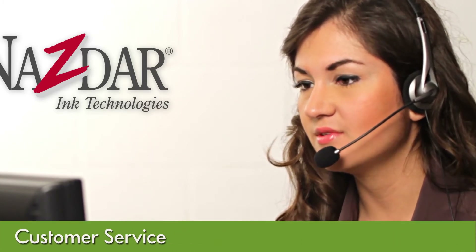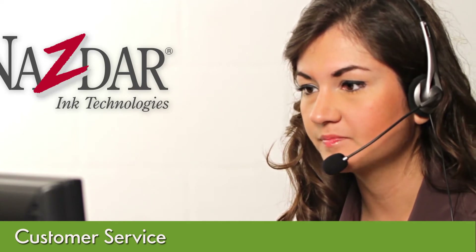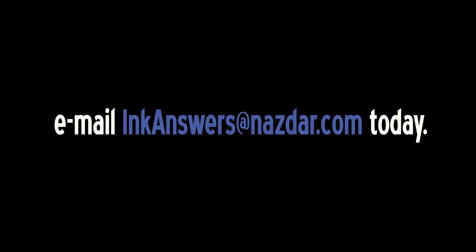Customer service is very important to us. We are quick to respond and make sure our customers' needs are taken care of so they can get their projects done on schedule. For expanded access, NAZDAR offers global online access to its entire technical team for all aspects of screen printing ink questions at inkanswers at nazdar.com.